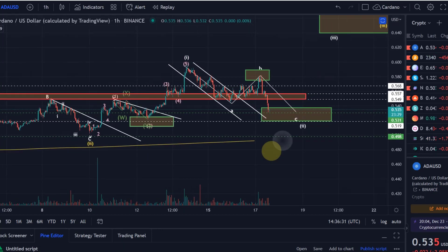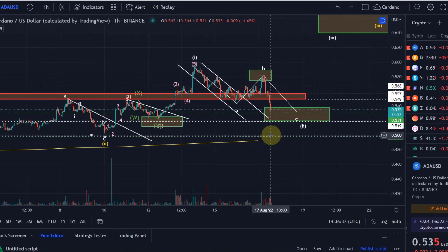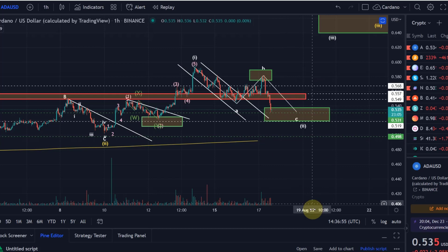When can we actually be confident that wave 2 is over? It will be when we move above wave B — that's 58.2 cents. Maybe earlier, but that depends on the structure now unfolding, and I'll keep you updated about ADA. Hopefully you liked the update. If you did, please hit the like button, leave a comment and subscribe. And if you really like the content, check out the channel membership. Thanks a lot for watching.